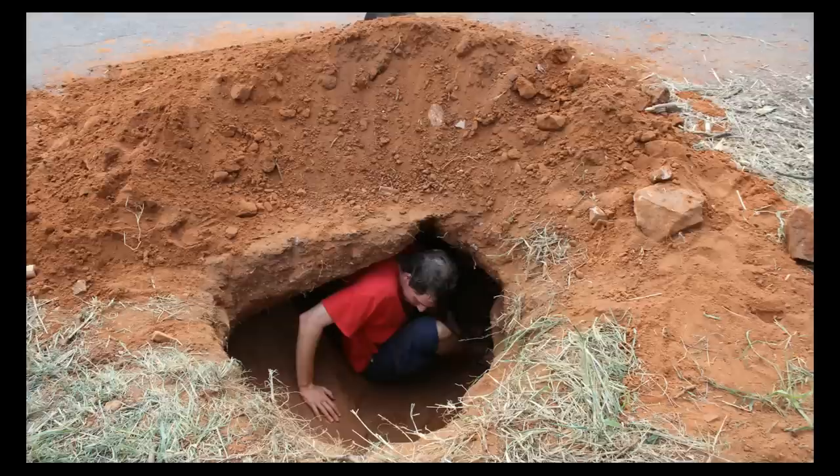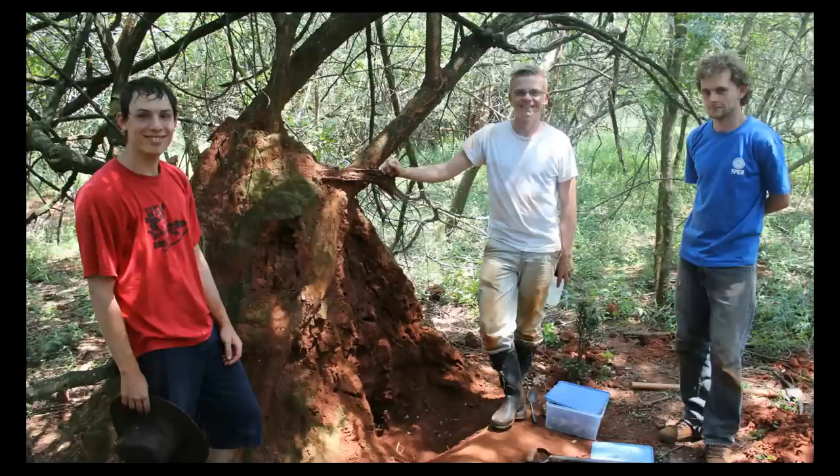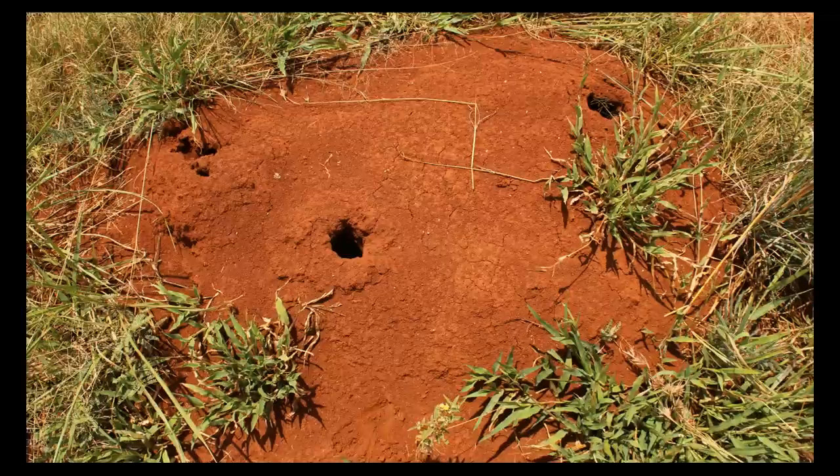You could easily fit two adults in some of the holes we dug. Here you can see Microtermes natalensis mounds, which are special by their pointy, elevated chimney, whereas in Odontotermes mounds you don't see this unique structure — it's a bit more flat.